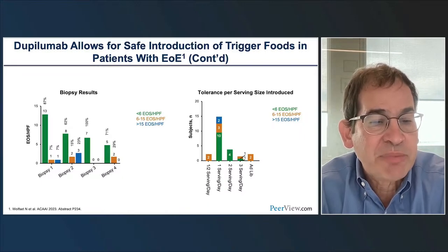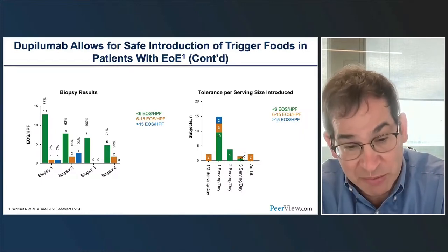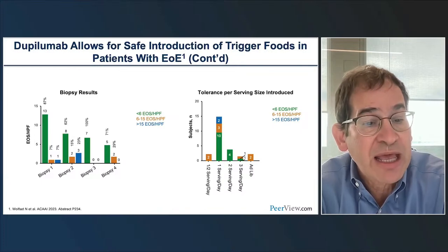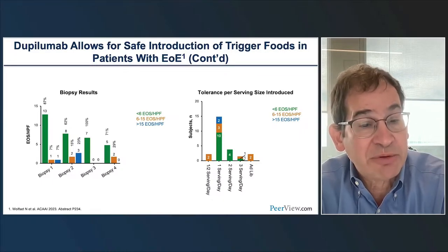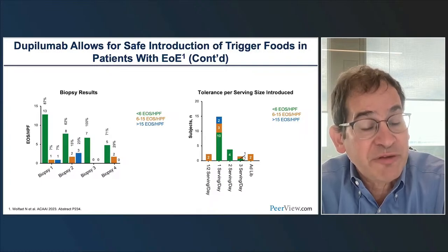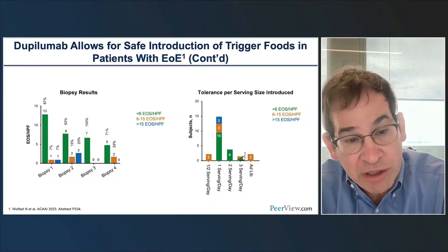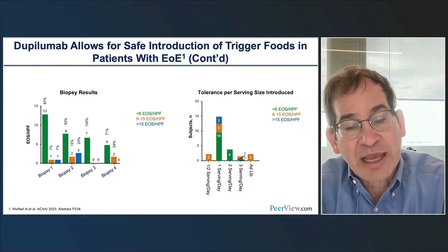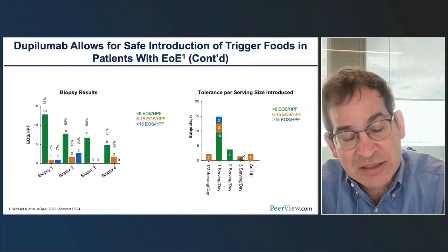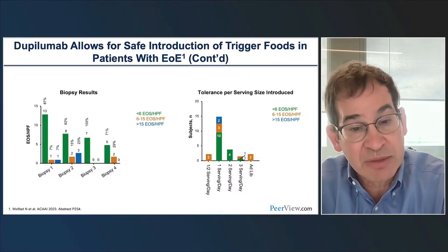The key endpoints: at the first time point, we had a 94% response rate—essentially everyone responded, better than what we saw in clinical trials. About 60% of patients were able to add the food back at the first time point. Two patients—15%—had to stay where they were, and three patients had to go back a step. But at the next step with longer therapy, everyone was advancing—even patients who had failed before were now able to advance. This tells us that some patients need nine months of therapy to tolerate food reintroduction.